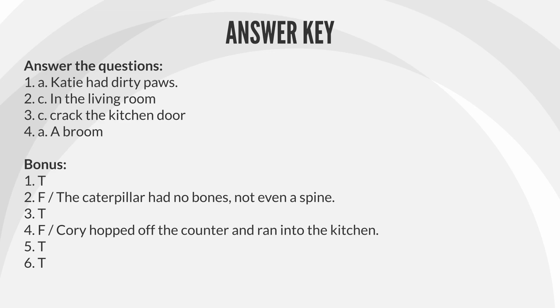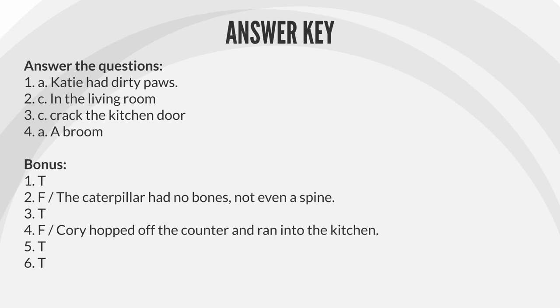3. T. 4. F — Corey hopped off the counter and ran into the kitchen. 5. T.